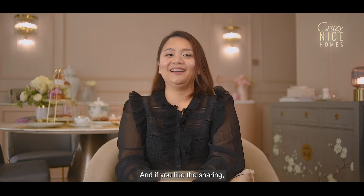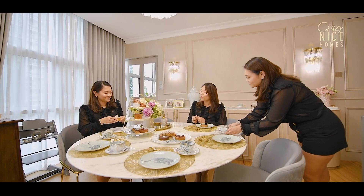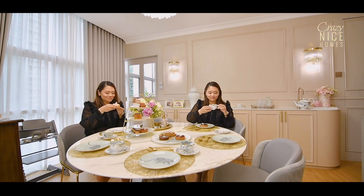If you like the sharing, please like and subscribe to Crazy Nice Homes and click the notification button for the latest videos. Bye!